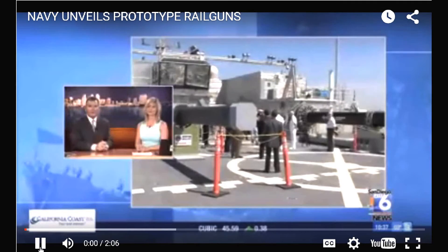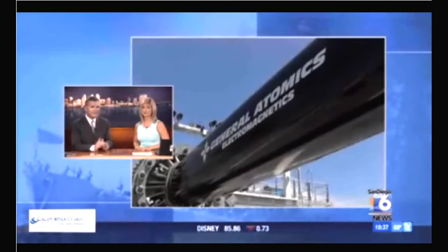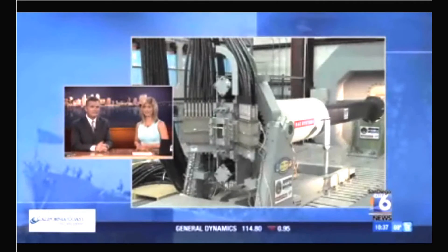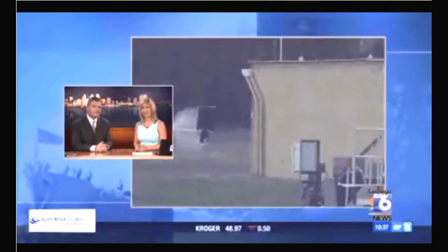Officials call it a game-changer — a weapon so powerful it can cut through steel plates like butter without explosives or gunpowder. It's an electromagnetic railgun, and until today it had never been seen publicly. As San Diego Six's Derek Stahl reports, the most exciting feature may be the price.